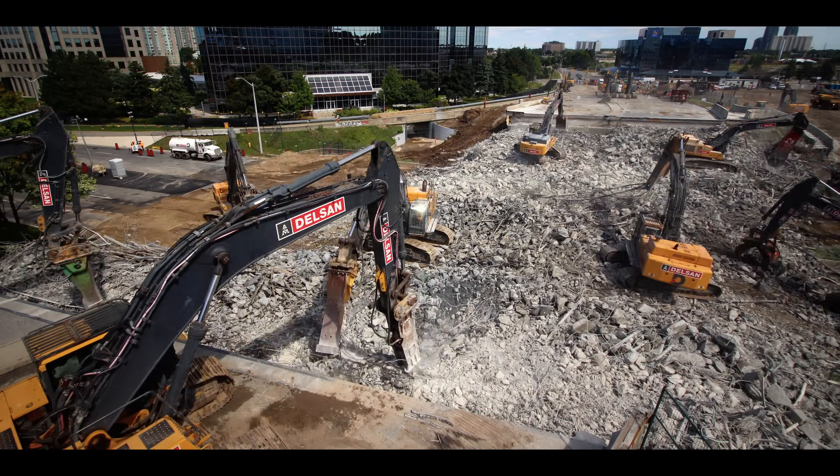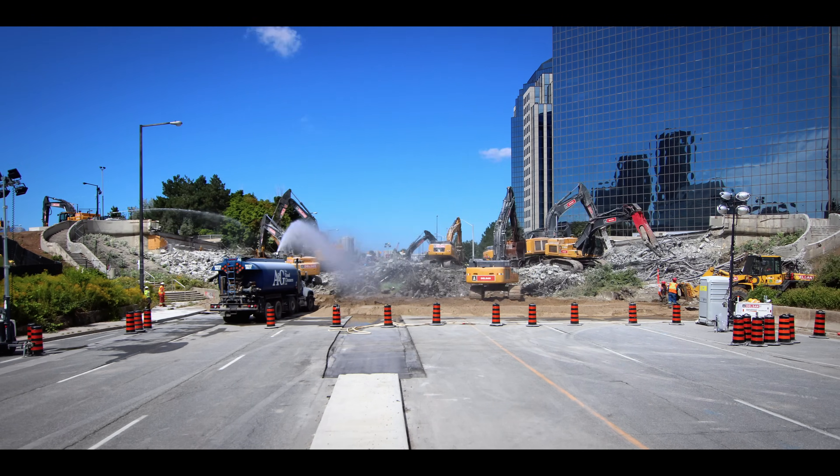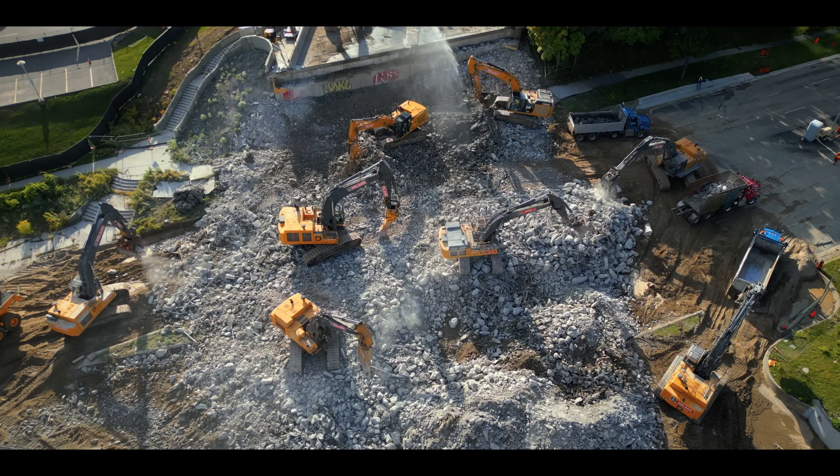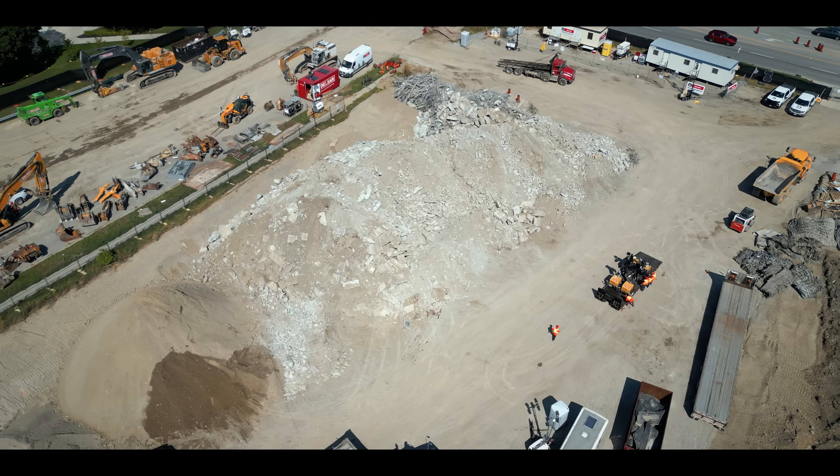By 5pm on Saturday, the bridge is on the ground, but there's still lots of work to be done. Delsan begins the meticulous task of moving all the material off the road, where it can be later crushed and trucked away.